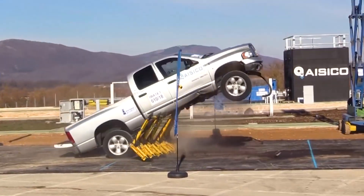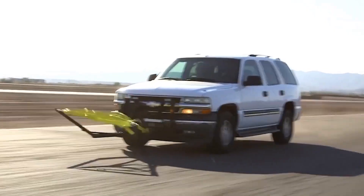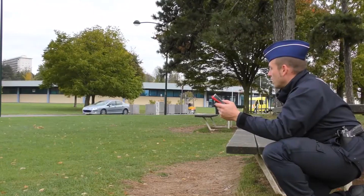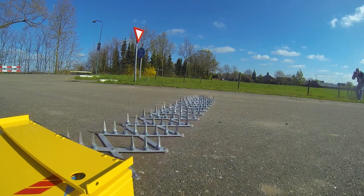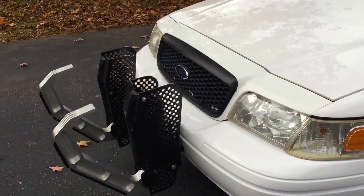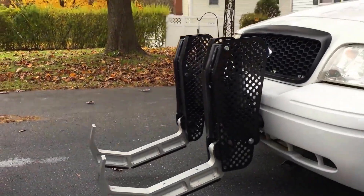Today, we've got some incredible police inventions that can stop speeding cars easily. These cutting-edge systems are designed to guarantee the safety of both law enforcement and the public — unless you're the one doing the speeding.